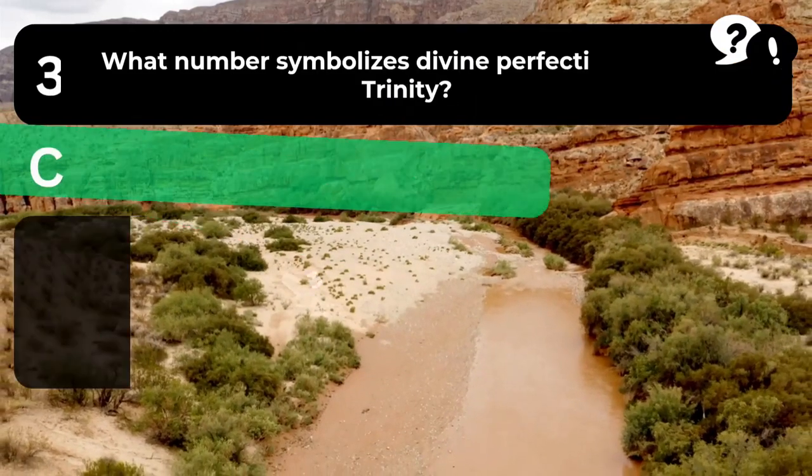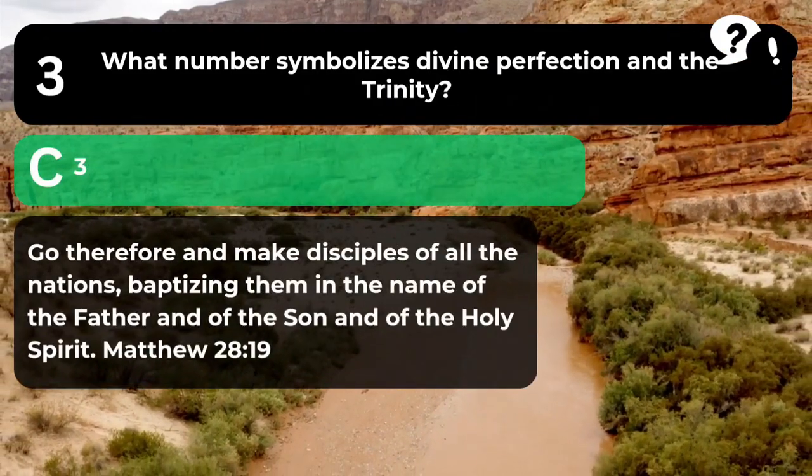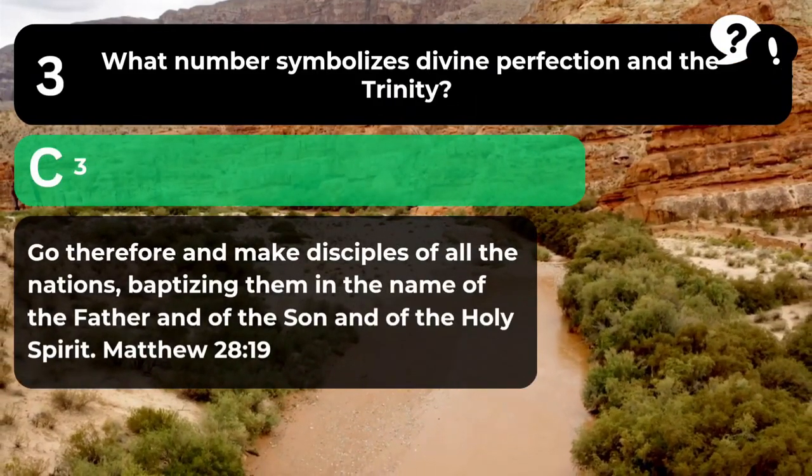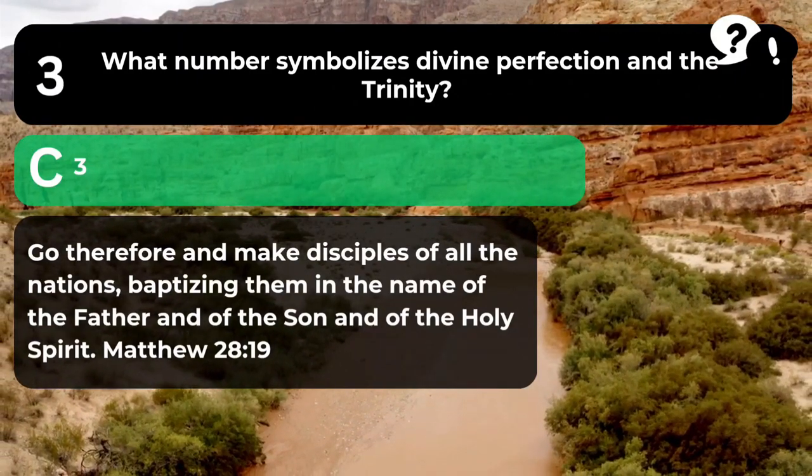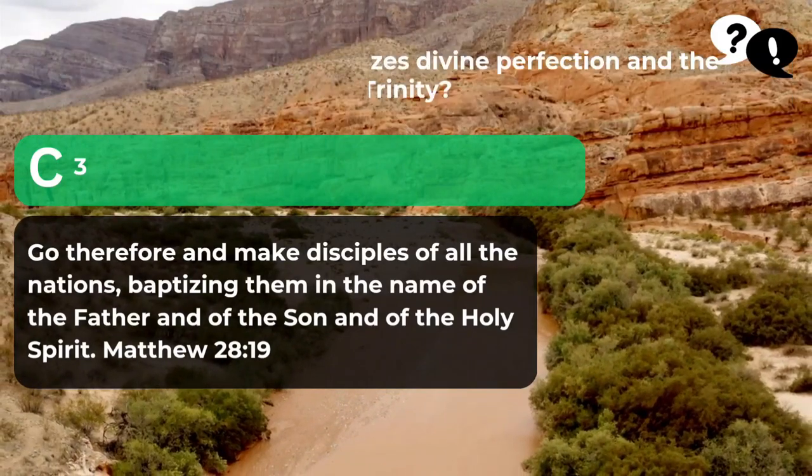The answer is C. 3. "Go therefore and make disciples of all the nations, baptizing them in the name of the Father and of the Son and of the Holy Spirit." Matthew 28:19.